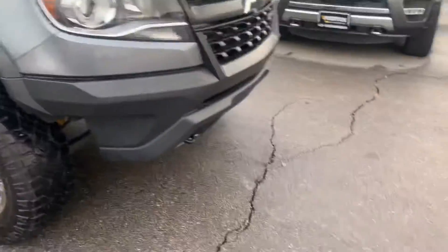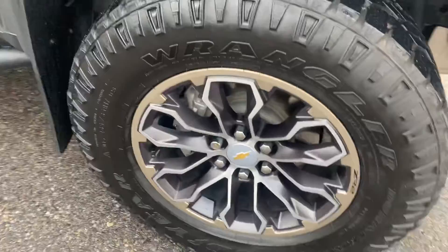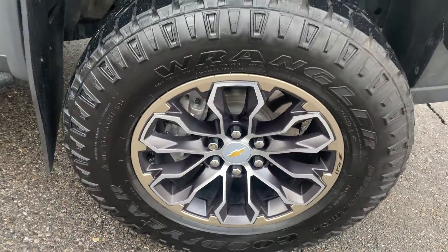It does have a clear bra here, as you can kind of see, to protect the hood and the front from damages. It's got the ZR2 edition wheels that are pretty clean — they didn't have any damage on them.